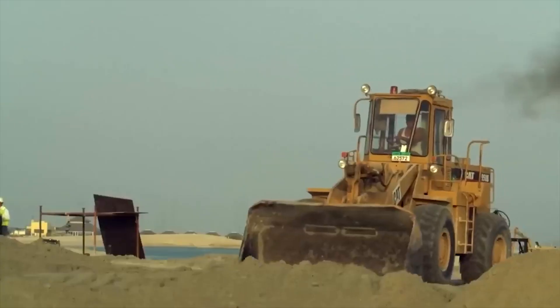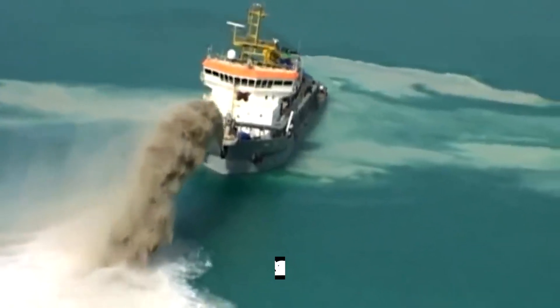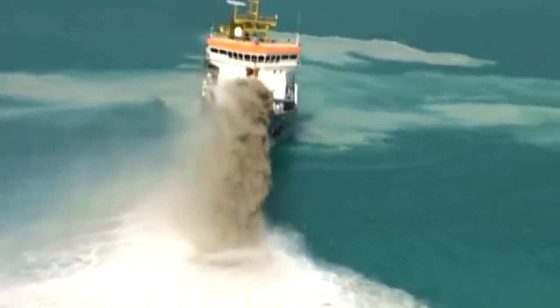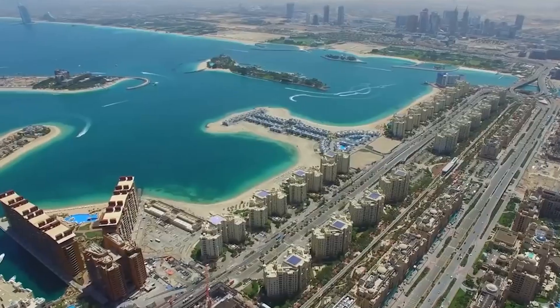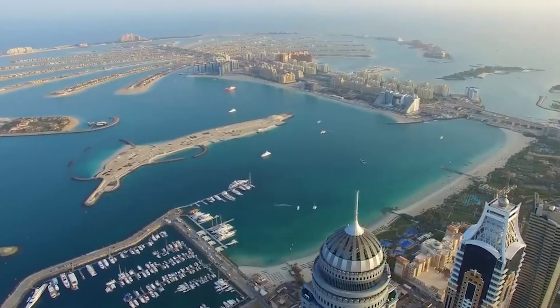But how exactly were these islands built? It all started in the early 2000s when the government of Dubai commissioned a project to create three artificial islands off the coast of the city. The idea was to add more land to Dubai and create new real estate opportunities.